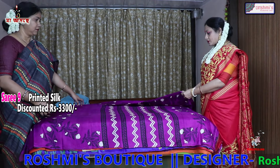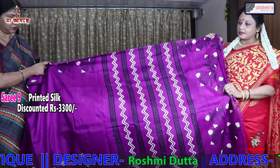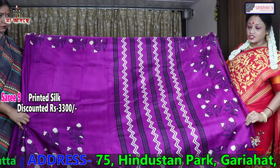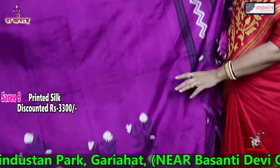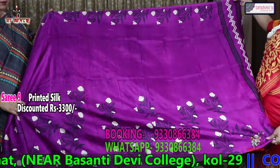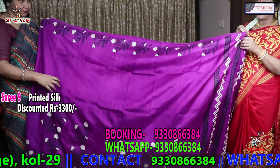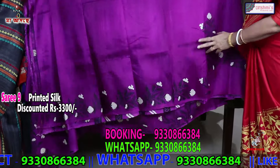Requesting all the viewers to subscribe, like and share with your friends this episode, and definitely subscribe to get the next episode. This is the anchal — this will come in the anchal portion. This is the lower portion. The colour of the saree is violet. This will come in the lower portion, and this is the upper portion. The entire saree is the same with the same print, and this is the blouse piece.